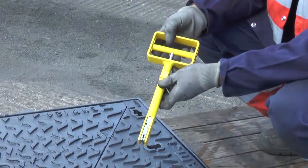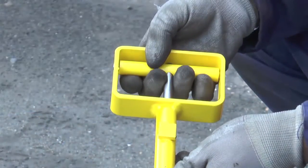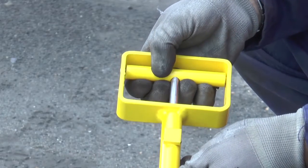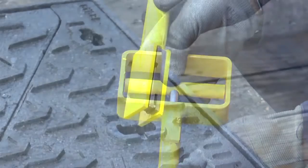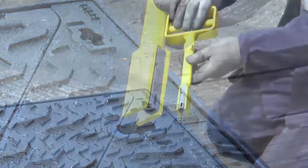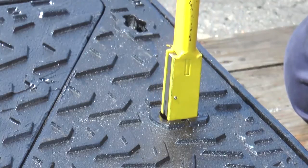With security in mind, the OptiMax covers utilise the latest T-Lock system, which is fully certified under the BRE LPCB security scheme and meets the requirement of level 3 of LPS 1175 issue 7. A unique locking key which can be made user-specific if required.